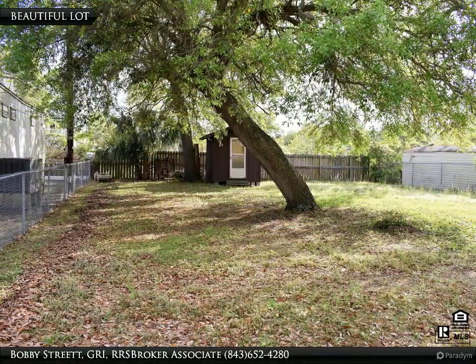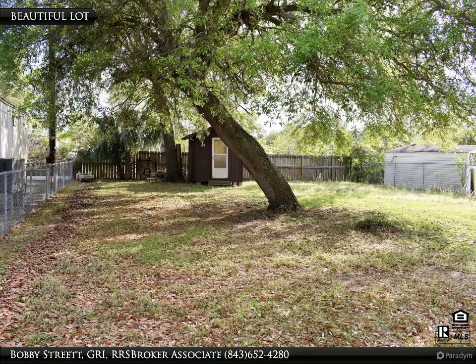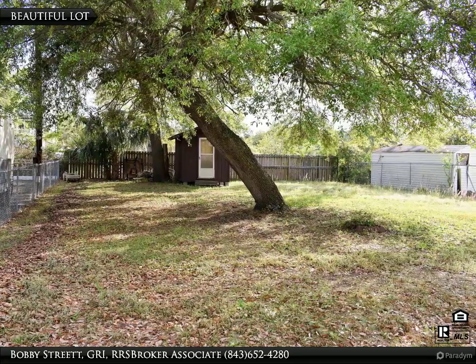Just check out this lot. It is 60 feet wide and 188 feet deep, and has wonderful old oaks on the lot, but outside of the building area.